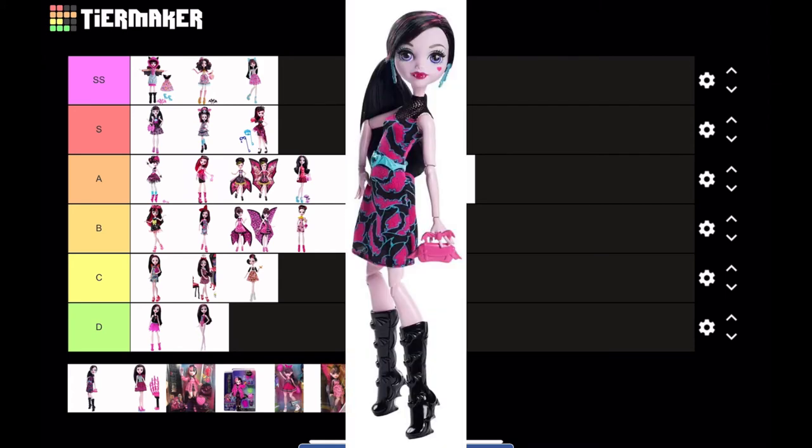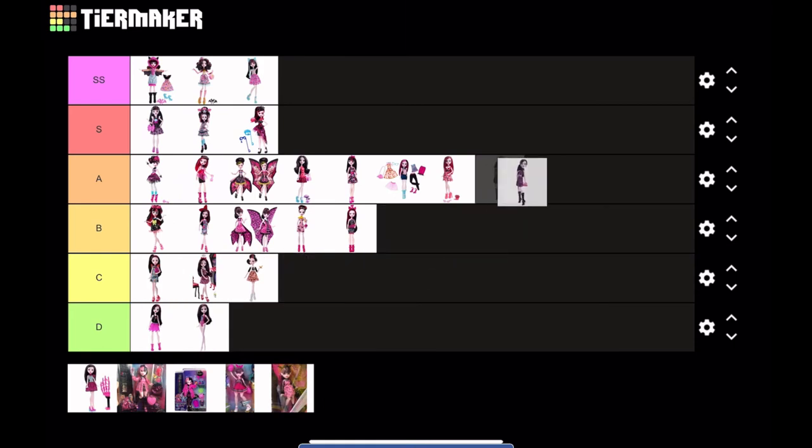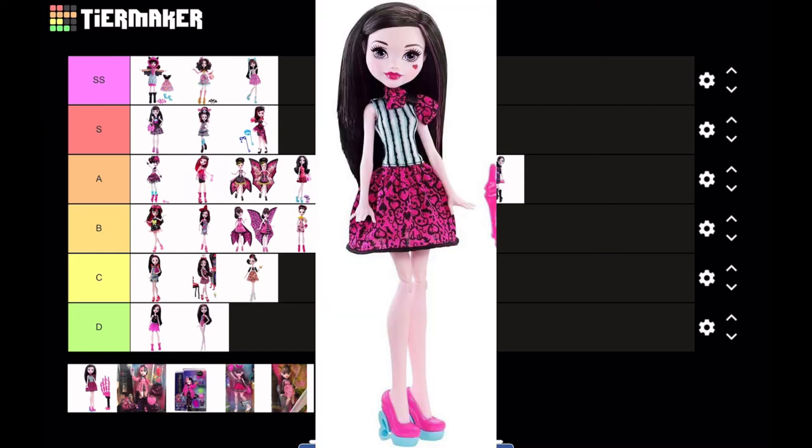This next doll is Draculaura from the Monstrous Rivals two-pack. I do like the very high boots; the dress is basic. The clothes in G2 have mostly been very basic — just a lot of dresses with random patterns on them. I'm gonna put it at A tier; it is a pretty doll but it's low quality.